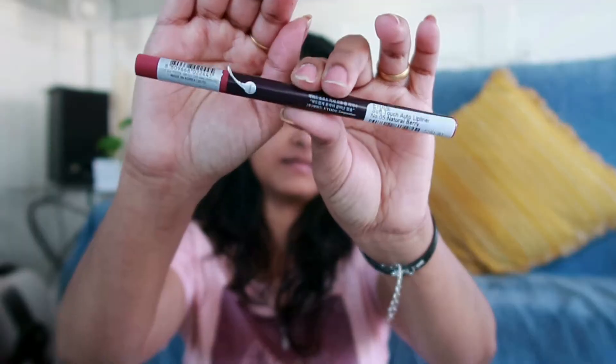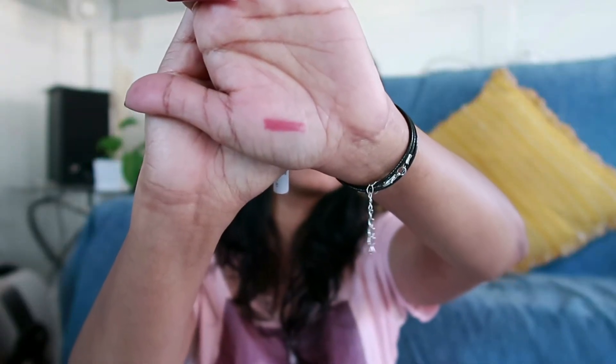The next one is the Etude House Soft Touch Auto Lip Liner in shade 05 Natural Berry — a kind of coral mauve shade. The best part is it's retractable: you can make it bigger or smaller. It's very pigmented and you can even wear it on its own without lipstick on top. There's also a discount currently going on, and you can use my reward code to save some dollars.